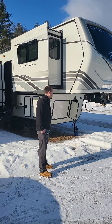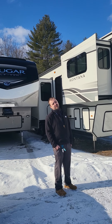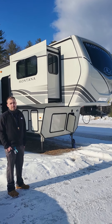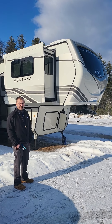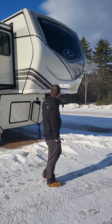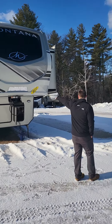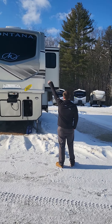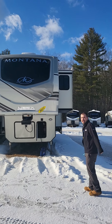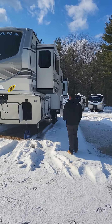Hey everybody, this is Destin the RV Guru and we are standing in front of the 2022 3761 FL Montana. They've made a couple changes from 2021 to 2022 — they've updated all their graphics on the outside, kind of went with a more simple color tone. They kept the automotive window in the front and added a nice decal right under the Montana name. It's definitely a step up on the exterior graphics.